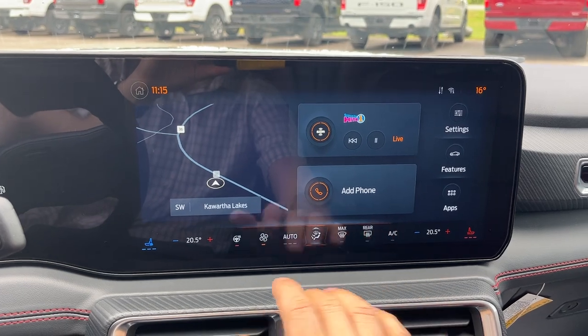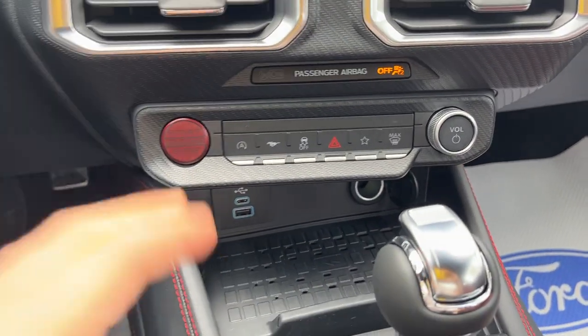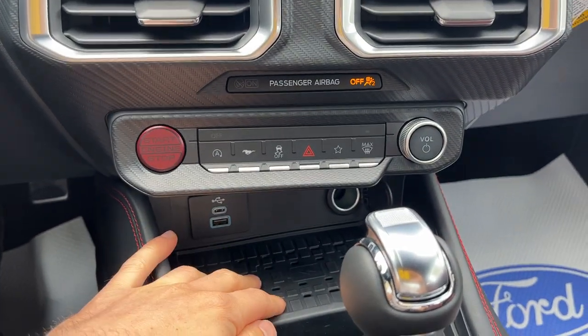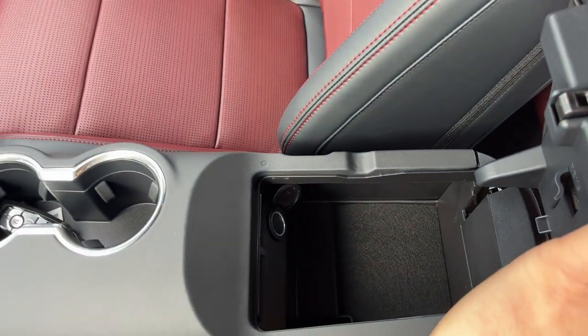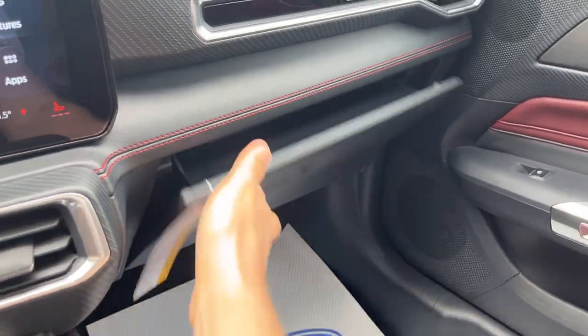Heated and cooled seats up here, your heated steering wheel, different climate controls, and some different buttons down here. Power options, a 12-volt and some USBs, as well as wireless charging. Then there's your shifter, remote start on the key fob, your electronic parking brake, and some storage inside the center console with another 12-volt and more storage over here in the lockable glove box.